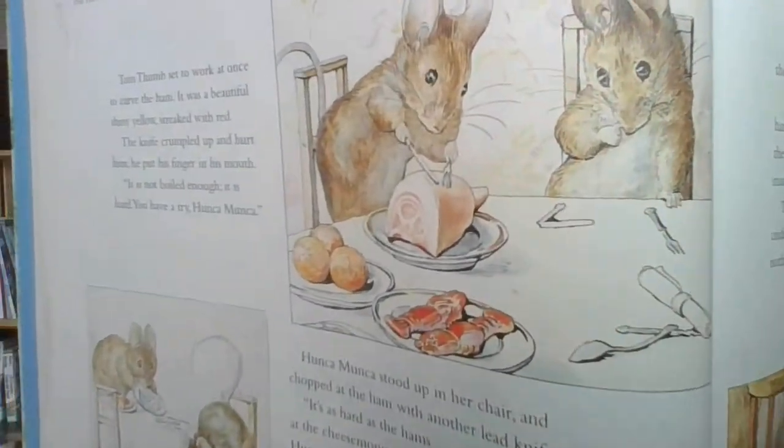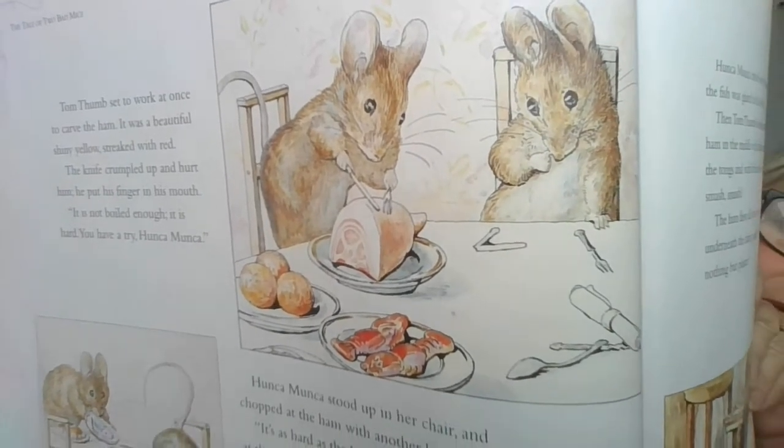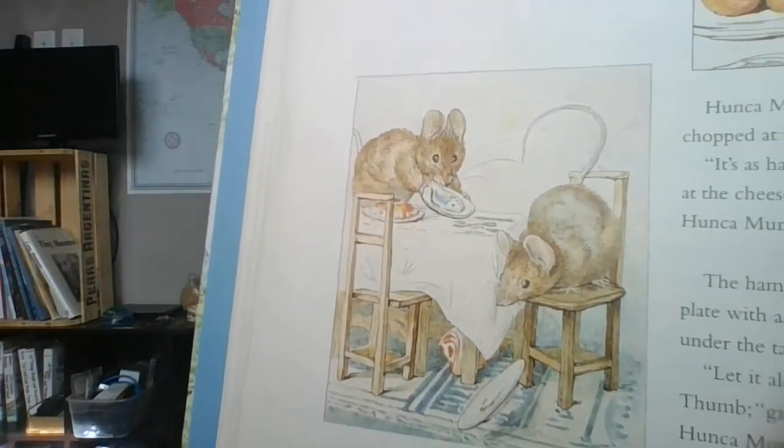Tom Thumb set to work at once to carve the ham. It was a beautiful shiny yellow streaked with red, but the knife crumpled up and hurt him and he put his finger in his mouth. "It is not boiled enough. It is hard. You have to try, Hunkamonka." Hunkamonka stood up in her chair and chopped at the ham with another knife. "It's as hard as the hams at the cheesemongers," said Hunkamonka. The ham broke off the plate with a jerk and rolled under the table. "Leave it alone," said Tom Thumb. "Give me some fish, Hunkamonka." They haven't figured out yet that this is not real food — it does look beautiful and they're very excited to eat it. There's the ham falling on the floor.